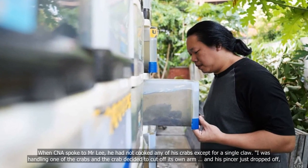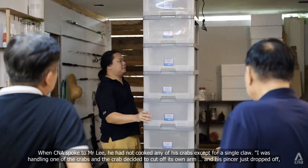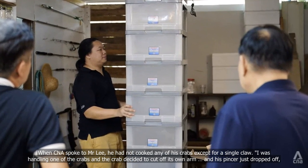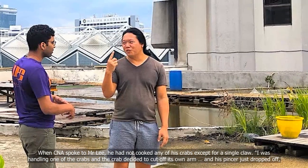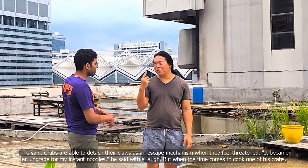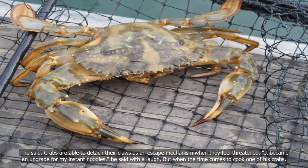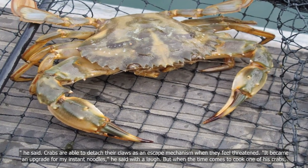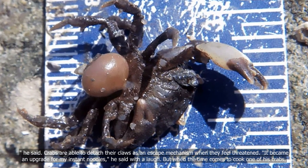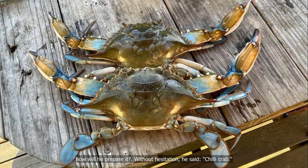When CNA spoke to Mr Lee, he had not cooked any of his crabs except for a single claw. "I was handling one of the crabs and the crab decided to cut off its own arm — its pincer just dropped off," he said. Crabs are able to detach their claws as an escape mechanism when they feel threatened. "It became an upgrade for my instant noodles," he said with a laugh. But when the time comes to cook one of his crabs, without hesitation he said: chili crab.